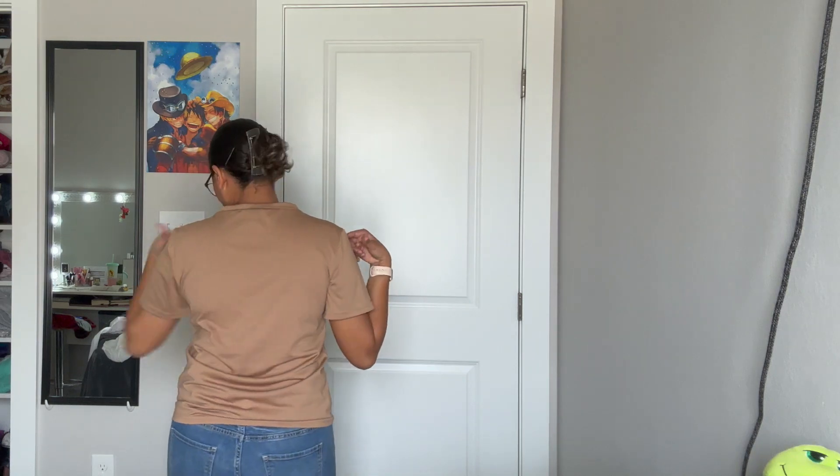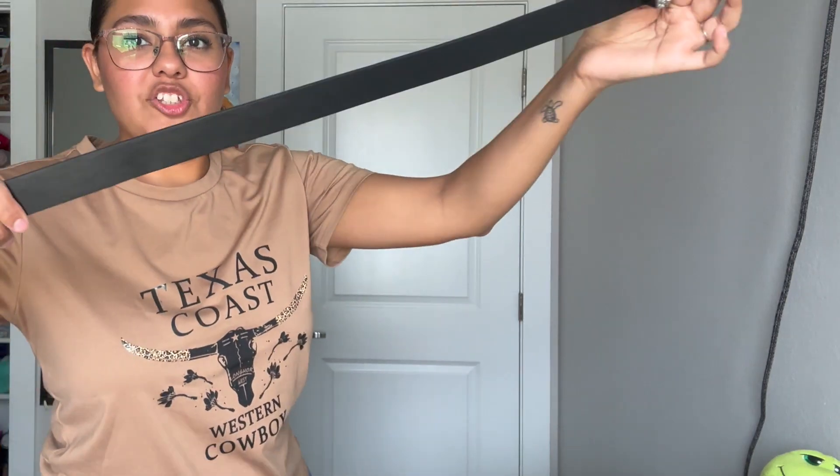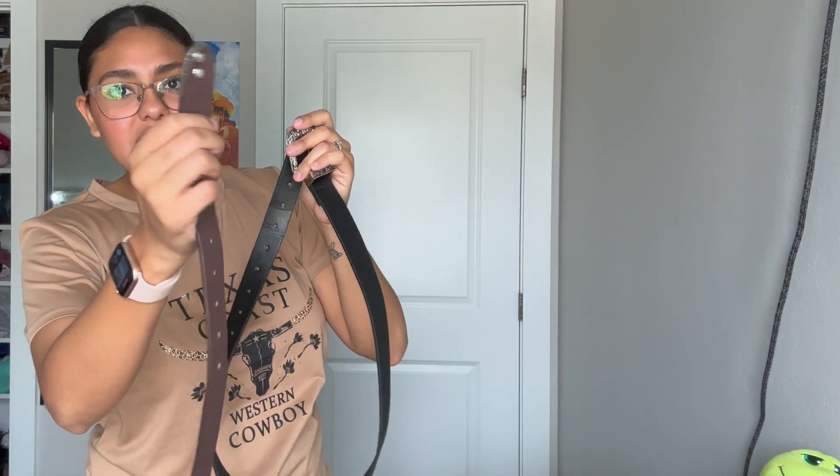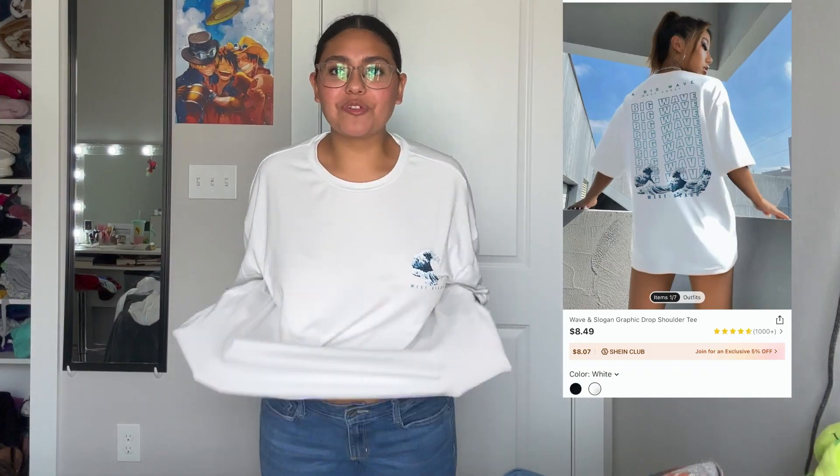This next t-shirt is also from Shein, size medium, and there's nothing on the back. The material is like dry-fit but feels comfortable. I also got this other belt from Shein — it's a western belt as well but it's plain. I was hoping it had the same design as the other one, but it didn't.